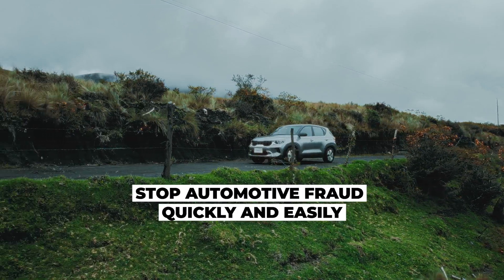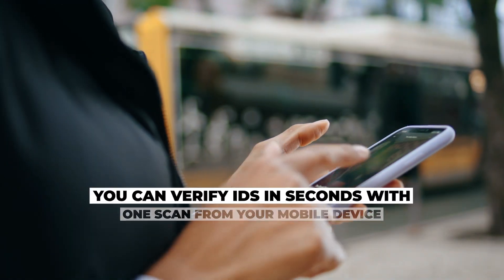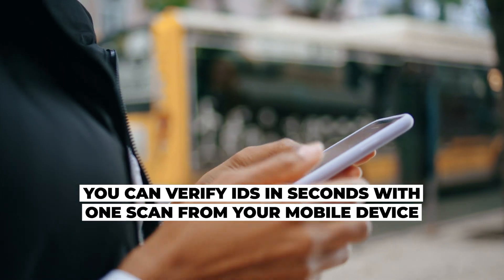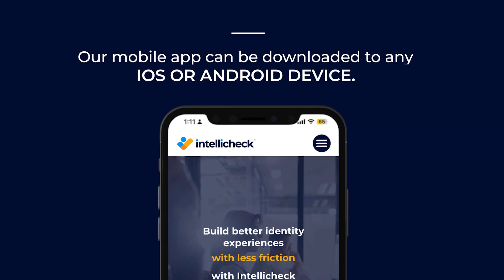Stop automotive fraud quickly and easily. With IntelliCheck, you can verify IDs in seconds with one scan from your mobile device. Our mobile app can be downloaded to any iOS or Android device.